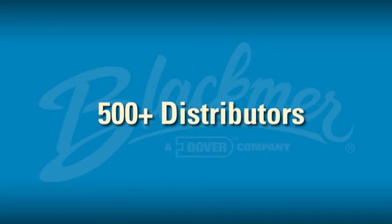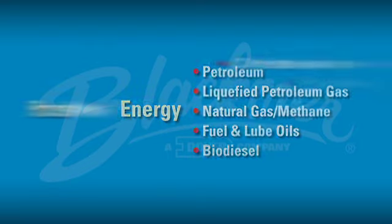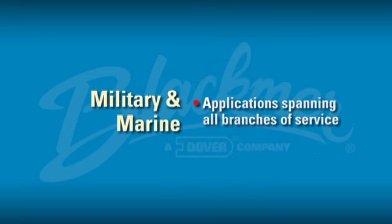Blackmer depends on a network of over 500 distributors that help us maintain a strong presence in our global markets, including energy, process, military and marine, and the many niche markets we serve.